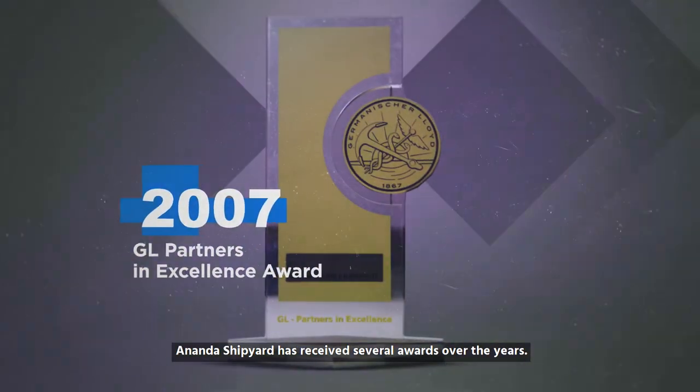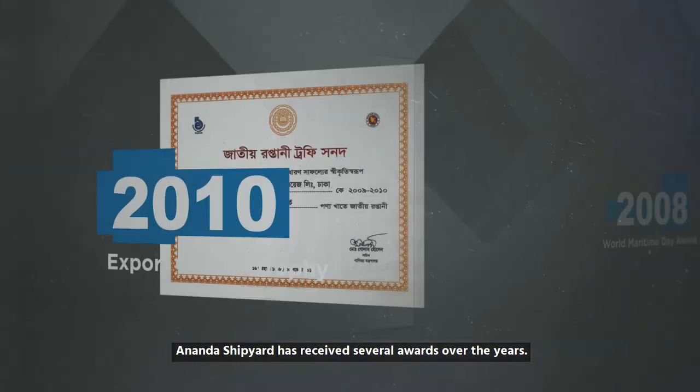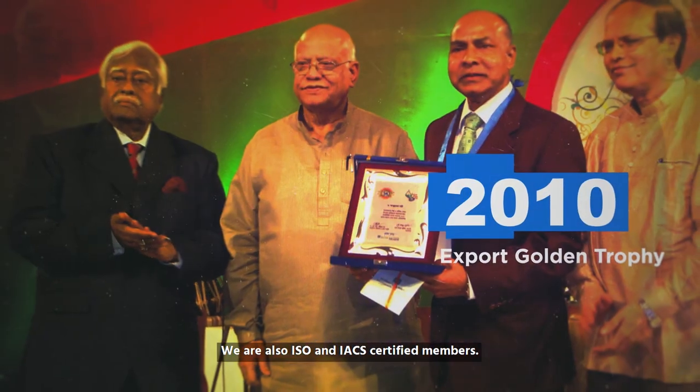Ananda Shipyard has received several awards over the years. We are also ISO and IACS certified members.